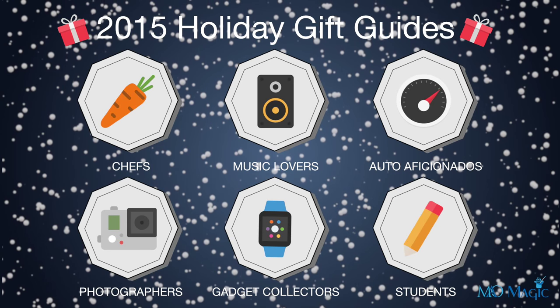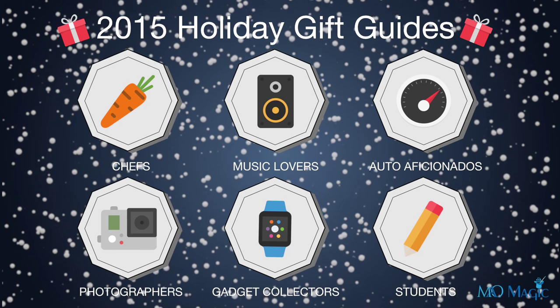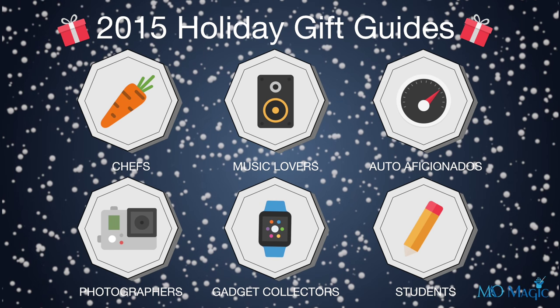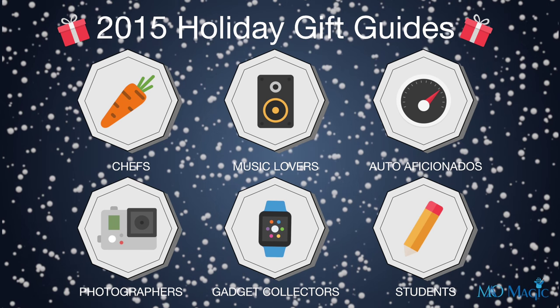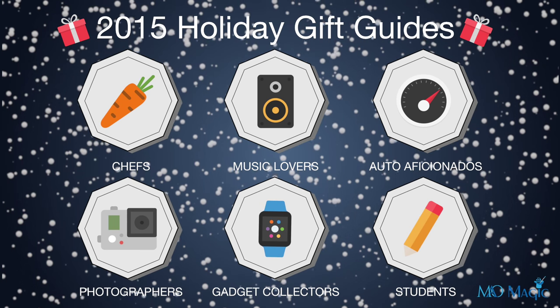Hey everyone, it's Andrew from MAO Magic and I'm here with another 2015 holiday gift guide. This time we're going to look at gifts for music lovers. If there's anything you're interested in, the links are all in the description below. Check out all our other gift guides for chefs, photographers, auto aficionados, gadget collectors, and students. So let's go ahead and get started with gift number one.